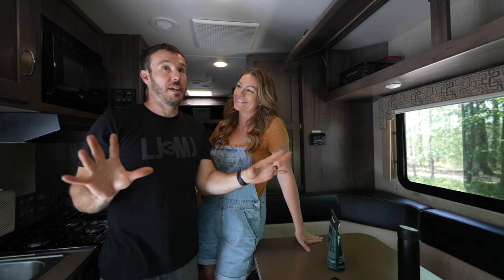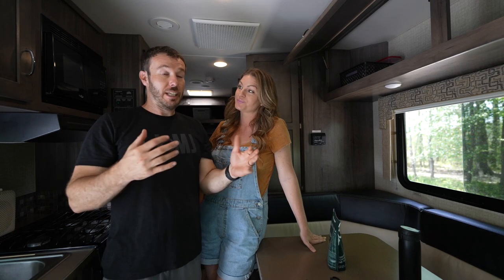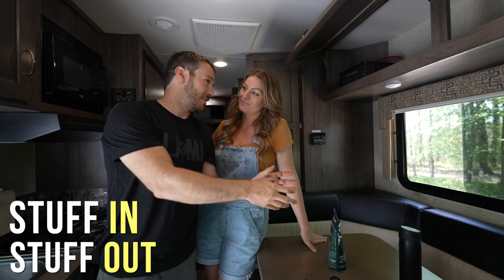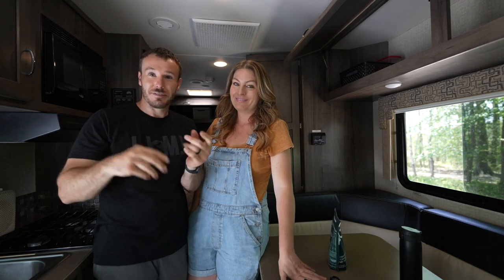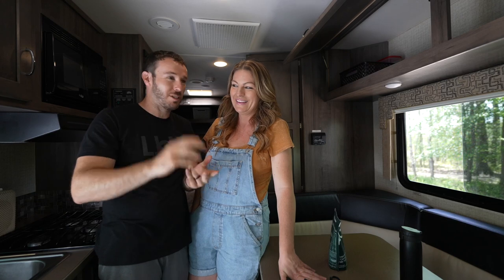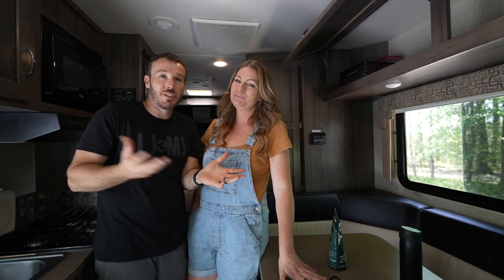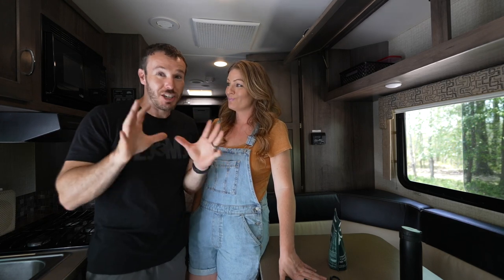Rule number three: when something comes in, something has to come out. Buy a shirt? The old shirt needs to go. Get a new blender? The old blender needs to go. You can't just keep bringing stuff in and magically have room — especially in this space. It's going to show up really fast.